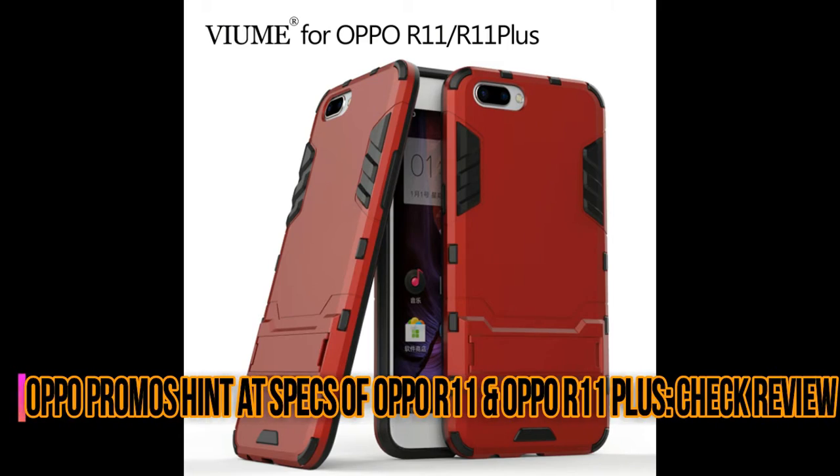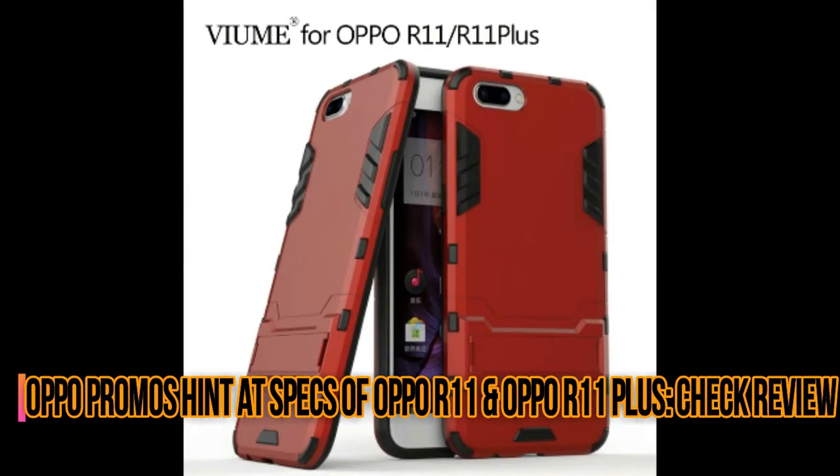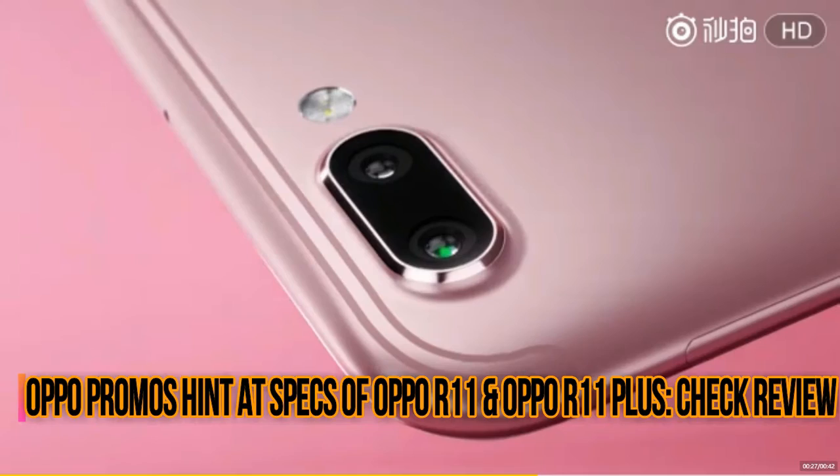Hello guys, my name is Rattila and in this video we are talking about the Oppo promotional hint at specs of Oppo R11 and Oppo R11 Plus. So let's start.